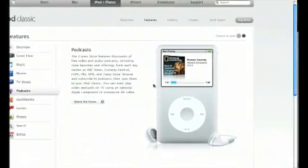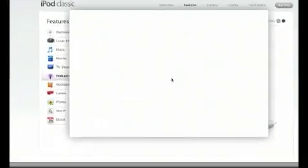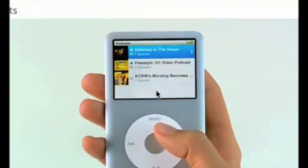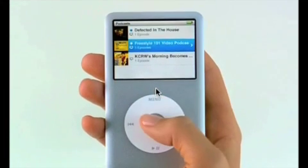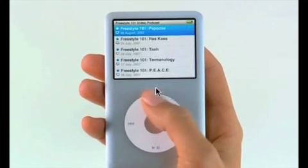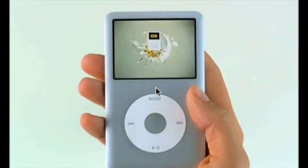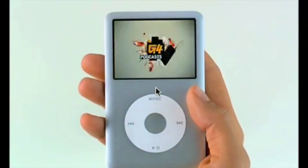Let's move on now. A whole different area that can be used for education with the iPod is podcasts. There are basically thousands of different programs available. You can access them through the iTunes Store, subscribe and have them automatically sync across to your iPod whenever they're updated.